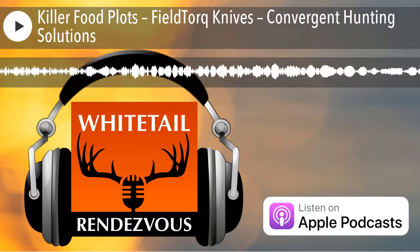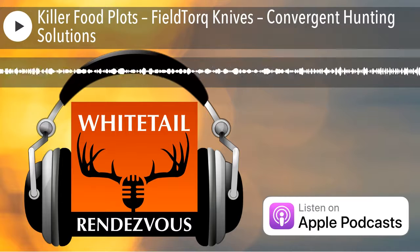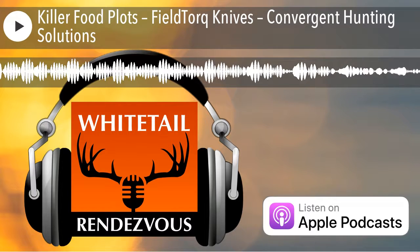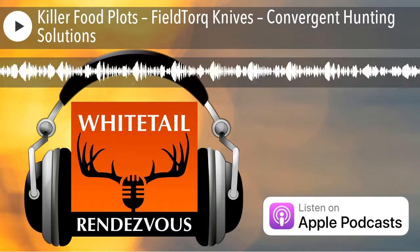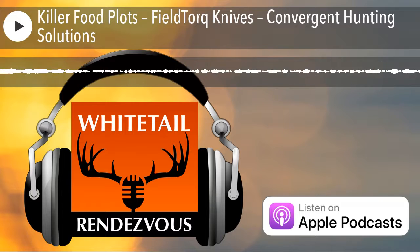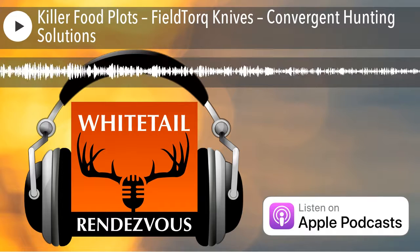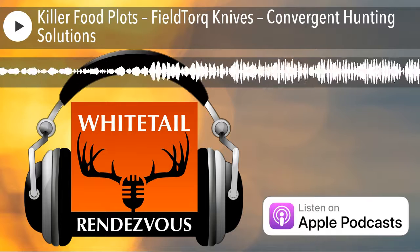In 30 seconds or less, tell people why they should check out Killer Food Plots. We're very unique in the product offerings we have — from our screening products, which are 19 years that we've been doing and developing whitetail habitat. I've raised deer in high fence for 11 years. I really understand the nutrition, the digestion, and the absorption factor for whitetail deer, and our products are designed to maximize that. The specific seed species that we have are for peak digestion, for complementing each other in the ground.